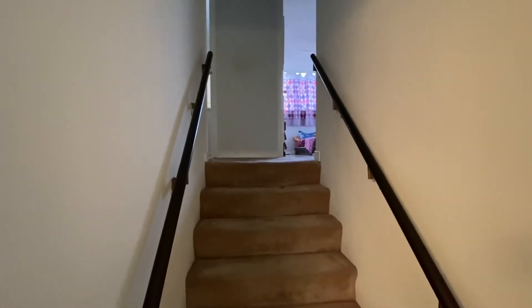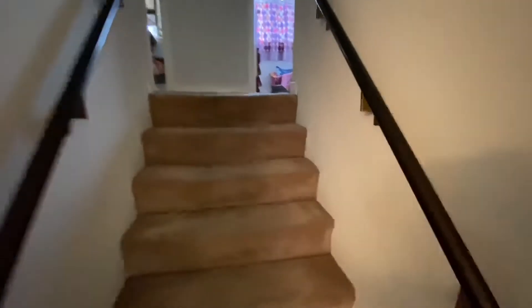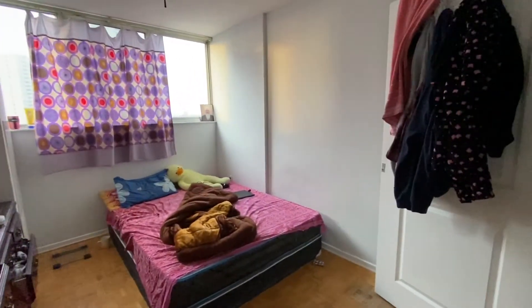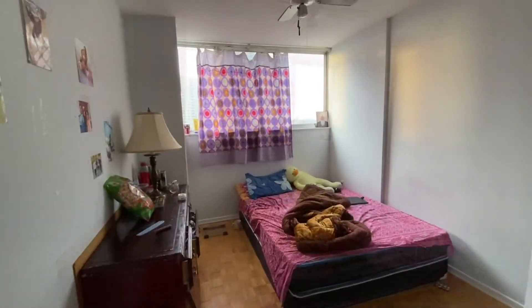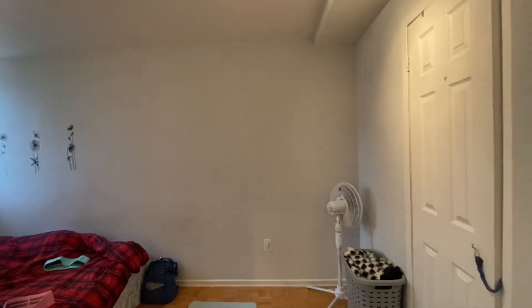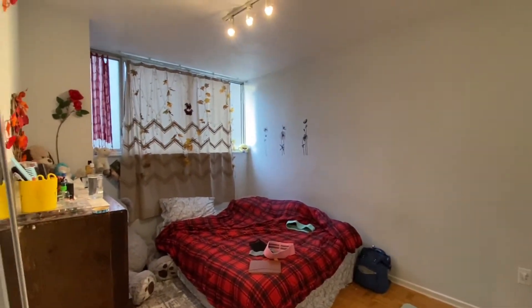And over there are three bedrooms, which I'm going to show to you shortly. Here is one of the rooms — closet over here. Here is another one. And the other one is on the other side. This one is the biggest bedroom, and here is the walk-in closet.